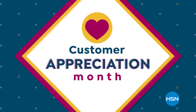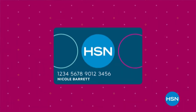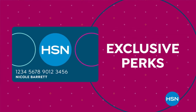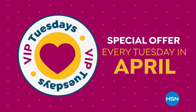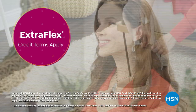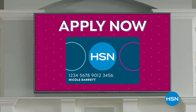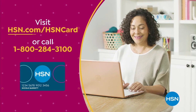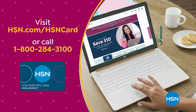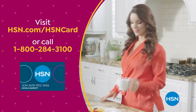Customer Appreciation Month is all about you, so we're showing the love to our HSN Card VIPs all month long in April with exclusive perks like VIP Tuesdays — get a special offer every Tuesday in April, plus extra flex or VIP financing on every item all month long. Not a card member? Apply now and instantly get $10 off when you're approved. Visit HSN.com/hsncard or call 1-800-284-3100.